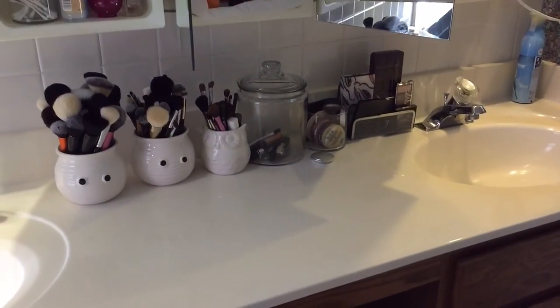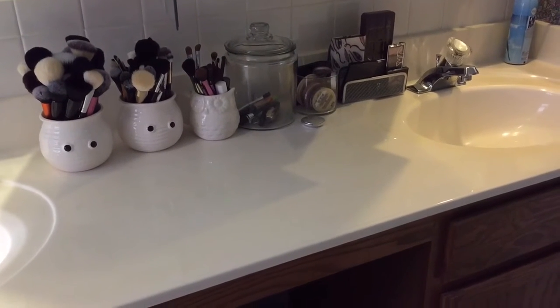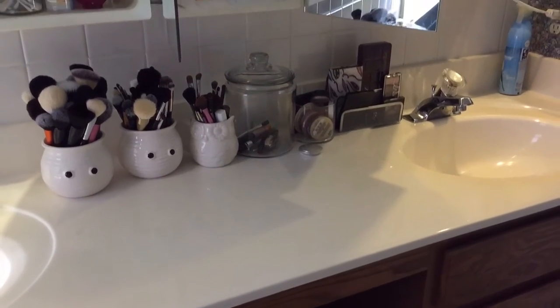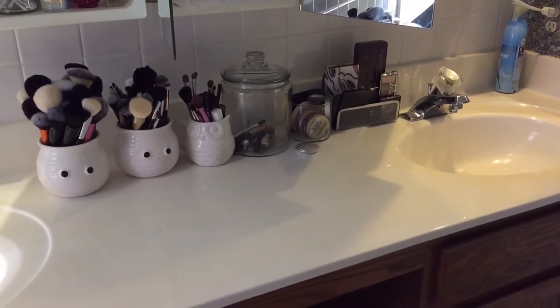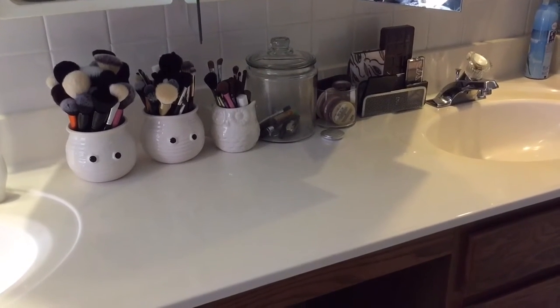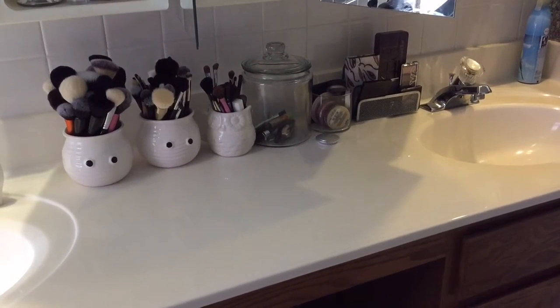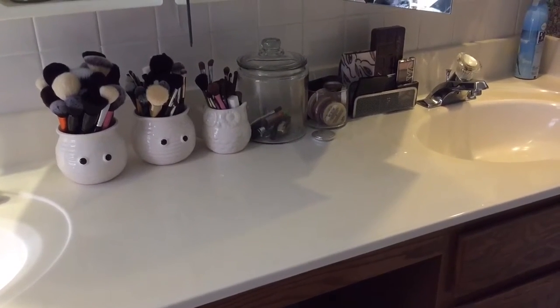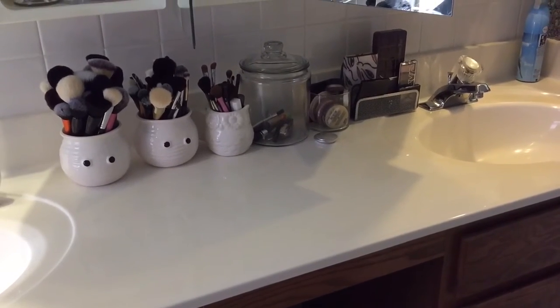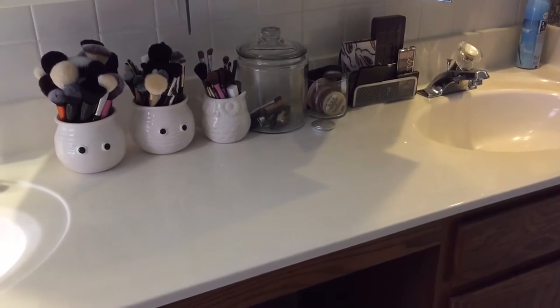Hey guys, I'm here to do a vanity tour before I move, because the house we're moving into doesn't have a lot of storage. So I wanted to take advantage of showing you what I have in my vanity, medicine cabinets, and things like that. Hope you guys enjoy — let's get started!